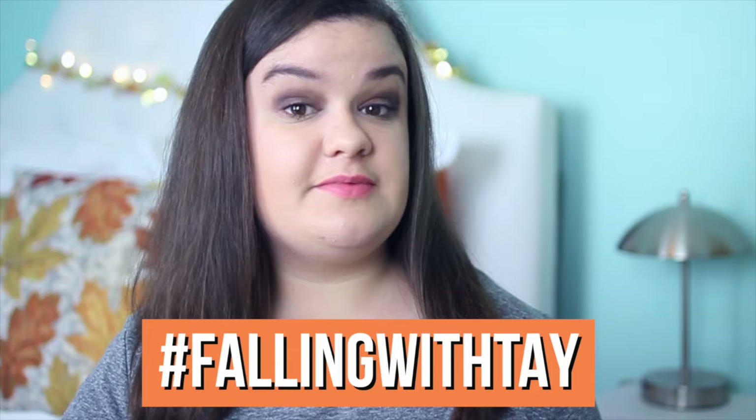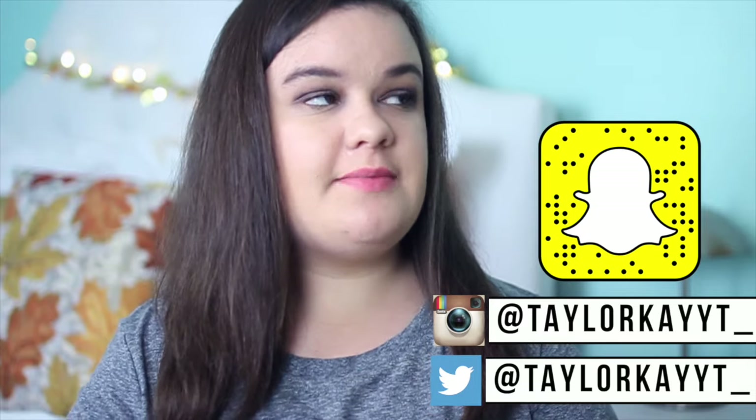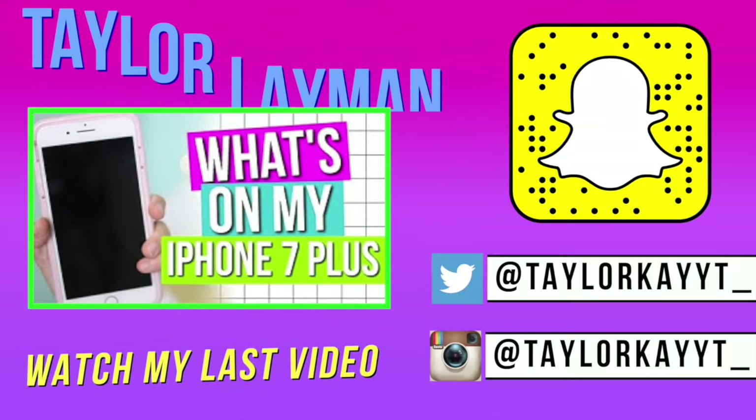That was the video, guys! I really hope you enjoyed it — if you did, definitely give it a big thumbs up because that really helps me out. I have some really exciting hashtag FallingWithTay videos coming your way, so stay tuned. Don't forget to go watch Seth's video and subscribe to his channel; all his links are down below. Also follow me on Instagram, Twitter, and Snapchat because I try to be really active on all of those. I love you guys and I will see you in my next video, bye!